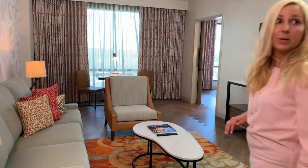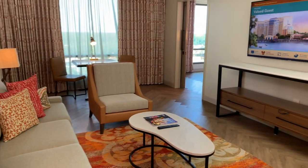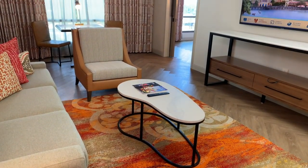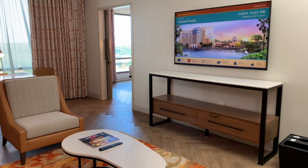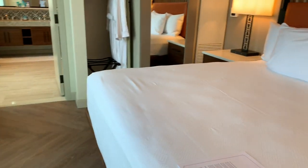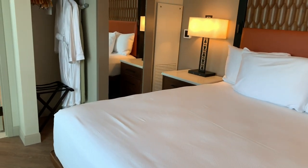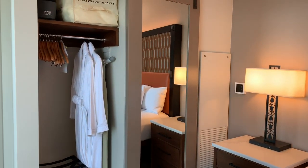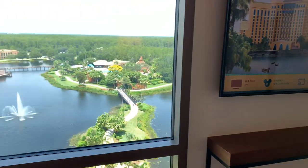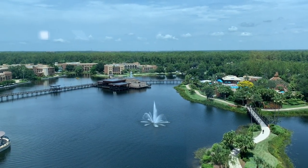This is one of their deluxe suites — they have 44 of these located throughout the resort on multiple floors. There is a separate living room area; the room sleeps four, the sofa does pull out, and there is a king bed in the master bedroom. All of these suites come with access to the Kronos Club Lounge. Note: it is shower only in all rooms unless you have an ADA accessible room.